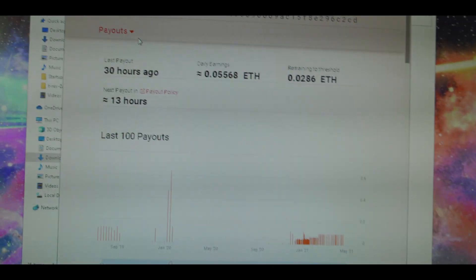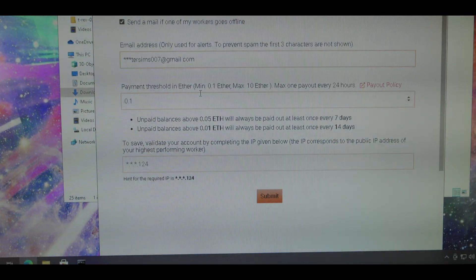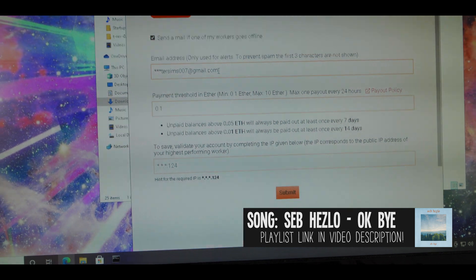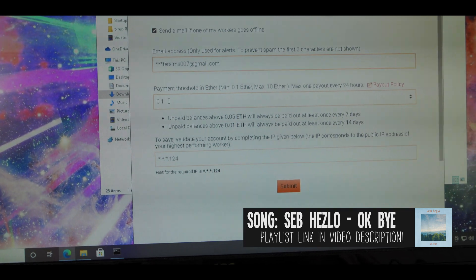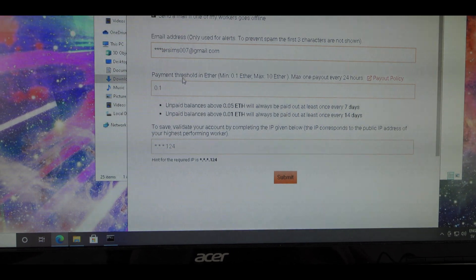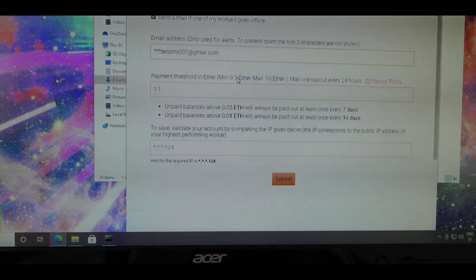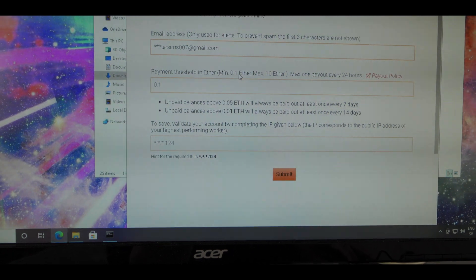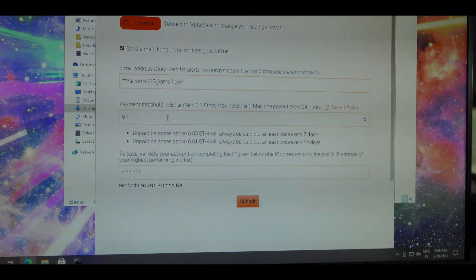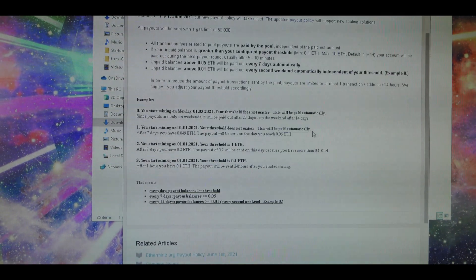You can also go in here and hit Settings. In here it will let you add an email address for notifications if you want — you don't have to. You can also change your minimum payout threshold. The minimum is 0.1, which means that as soon as you've mined a full 0.1 Ethereum it will immediately send that to your wallet. You can also click here to read even more about Ethermine's payout policy.